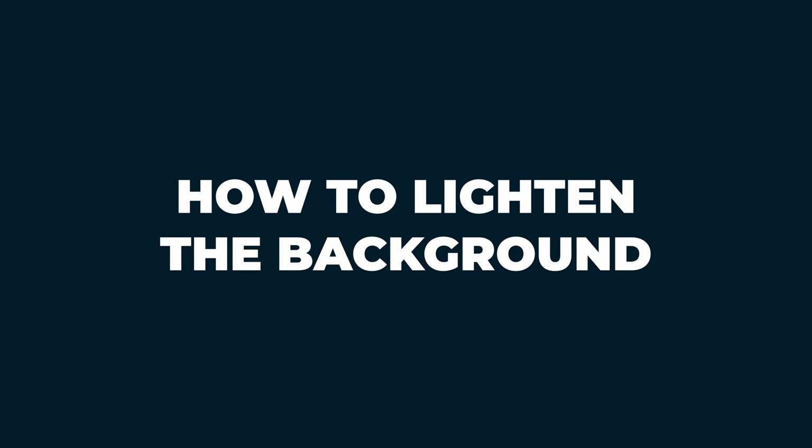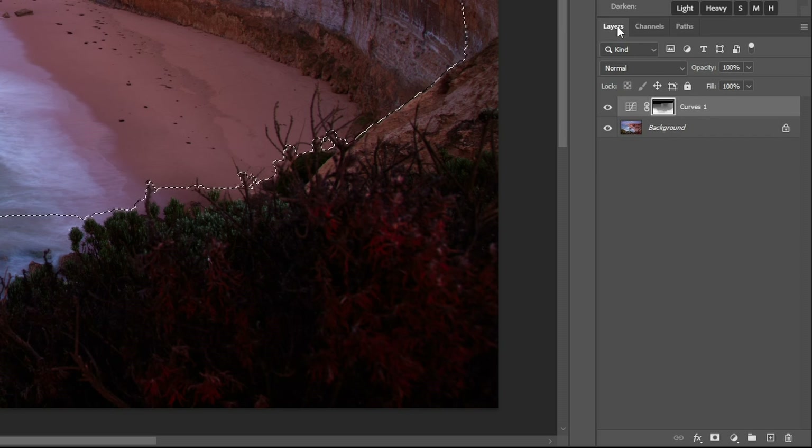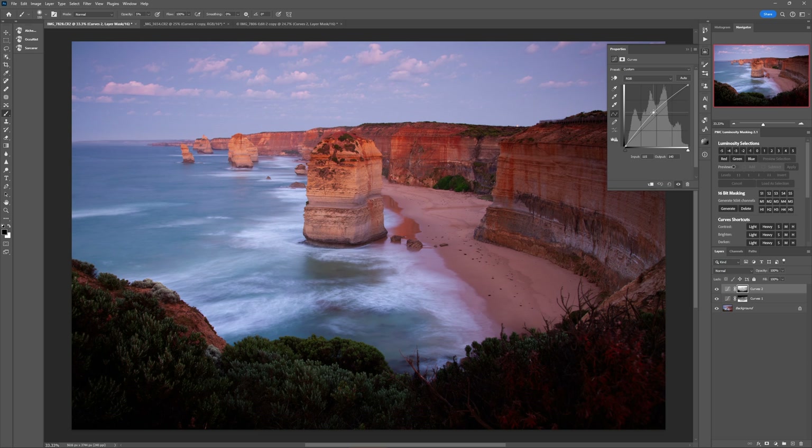Now let's flip that around and make the background lighter without affecting the foreground. Command or Control click on the background channel in the Channels panel, then back in the Layers panel add a Curves adjustment layer and increase the image brightness. See how quickly we've injected this photo with way more depth just with these two simple adjustments. From here you can use these foreground and background masks on any adjustment layer you like — from saturation, curves, levels, brightness, contrast — the possibilities really are limitless.